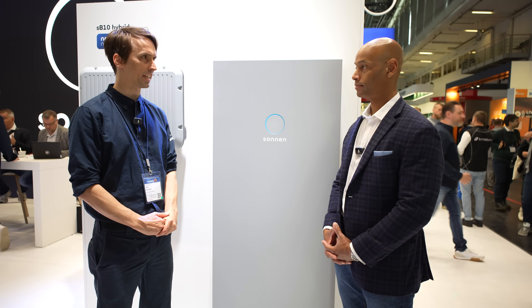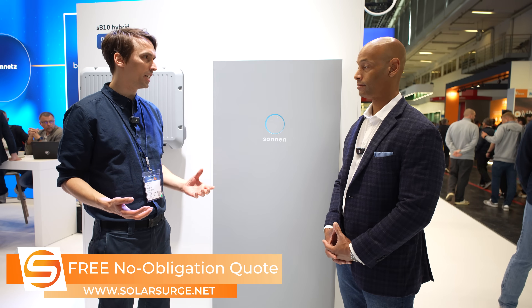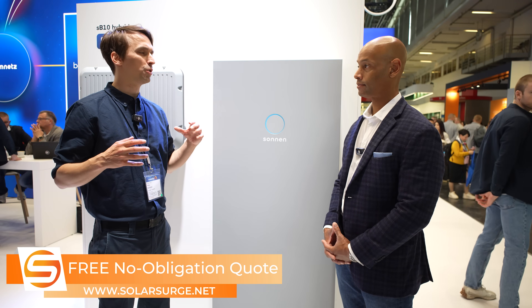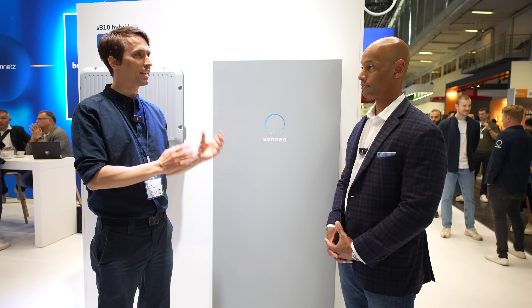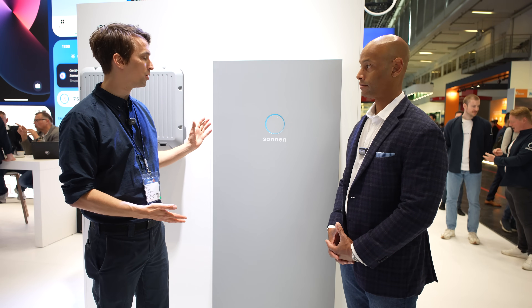What we do is called revenue stacking — stacking the different ways batteries can generate revenues in different markets. First and foremost, the biggest thing is still self-consumption, especially in Germany during the summer months. But then from November to February, the sun doesn't shine in Germany and your battery sits idle. There's a program where the grid operator wants people to consume electricity at night rather than in the evening when everybody's plugging in their electric vehicle and firing up their heat pumps. Electricity at night is roughly half the price of electricity during the day, so we use the battery — charge it at night — making sure the electricity used during winter is half price.